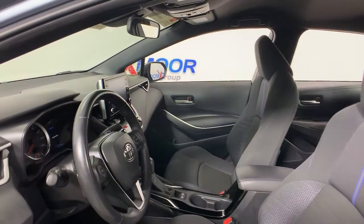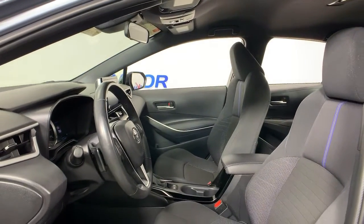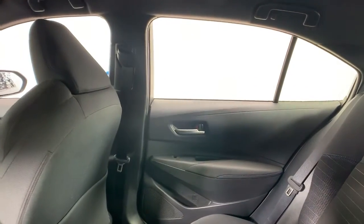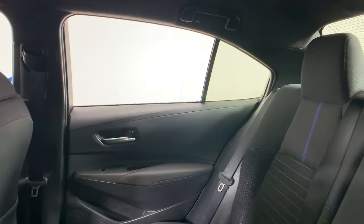The following are some of this vehicle's highlighted options: electronic stability control, trip computer, power windows, bucket seats, four-wheel disc brakes, power steering.